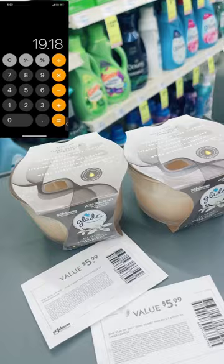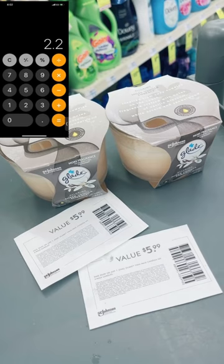Each candle is $9.59, so two comes to $19.18 before coupons. After $12 in coupons, we're going to pay CVS $7.20. Getting back that $5 ExtraBuck makes our final cost for both $2.20 — or $1.10 per candle. I circled our Glade candles right here and circled the coupons. Let me know if you guys score!